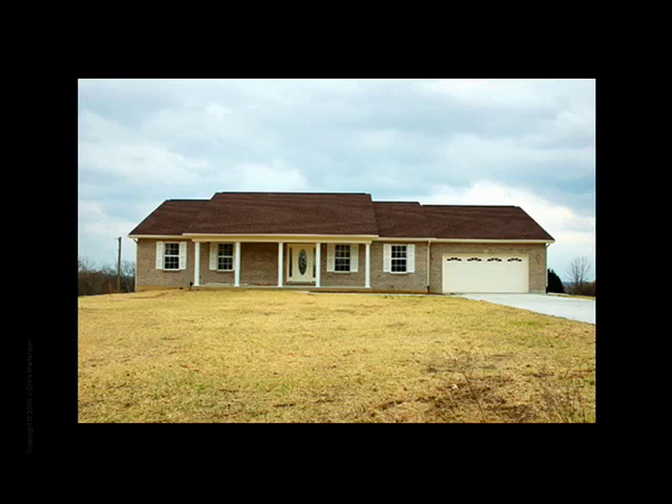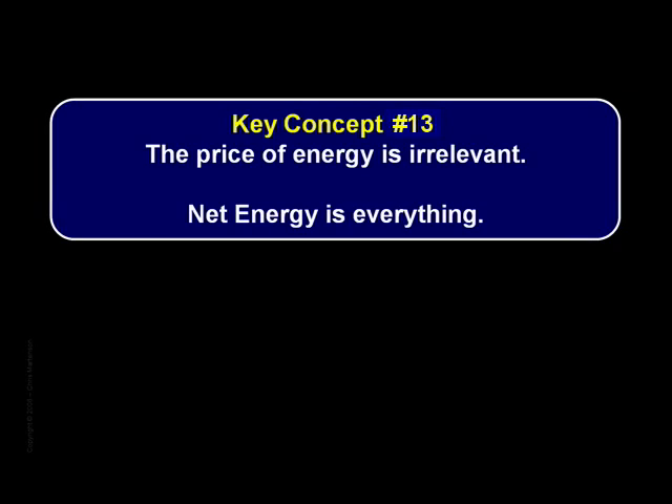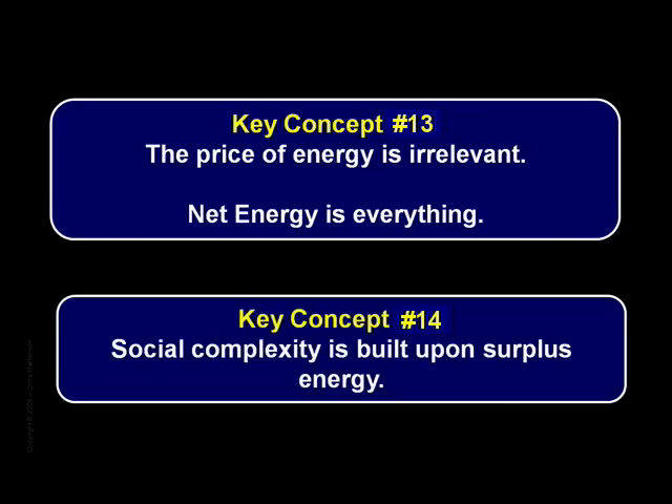So let's review the two key concepts so far before moving on. Number thirteen: the price of energy is irrelevant — net energy is everything. On this basis, both corn-based ethanol and hydrogen are dismal failures. Key concept number fourteen: social complexity is built upon surplus energy. If we want to maintain our society in its current form, we're going to have to master this concept and fast.